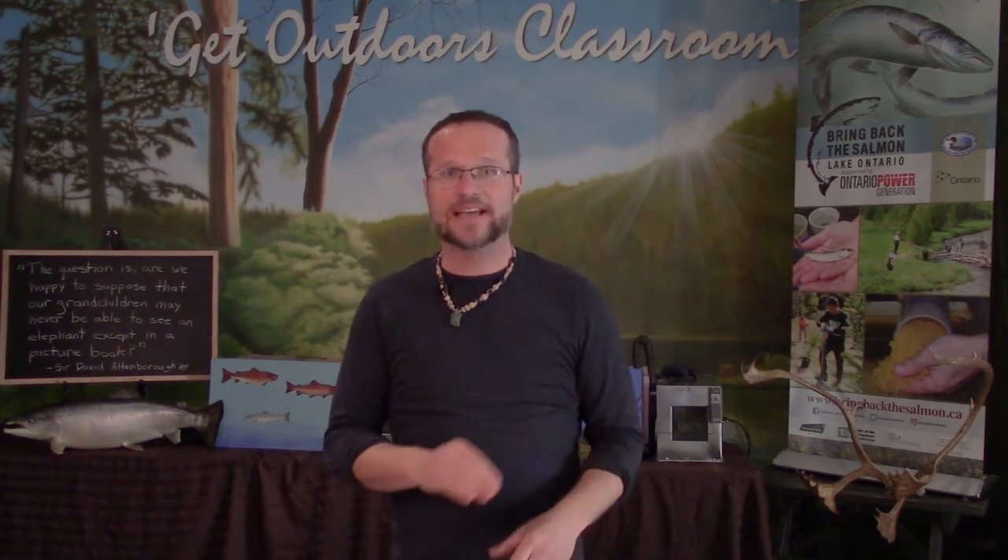Atlantic salmon became extirpated from Lake Ontario in 1896. Extirpated means locally extinct. Extinct means they no longer exist. Lake Ontario Atlantic salmon no longer exist. Atlantic salmon still exist in other parts of the world, but other populations have also become extinct, and many more are in serious trouble for the same reasons they were lost from Lake Ontario. Abundant to gone in a hundred years. What happened?